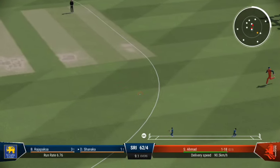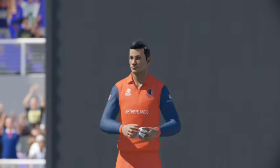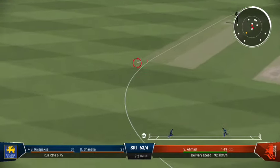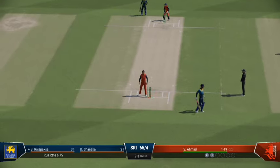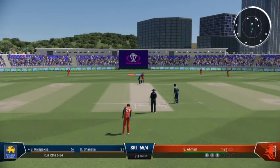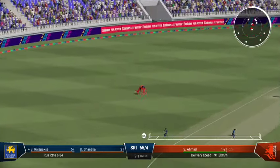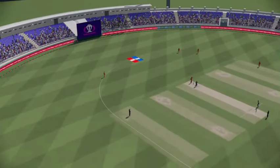Great shot through the gap, perfect timing. Tucked it nicely into the gap — pick up a single, rotate the strike. Pulled in off the boundary rope, good fielding out there. Well placed, should get a single. It was slightly shorter but it was seen early — got onto the back foot quickly and just pushed it away behind square.